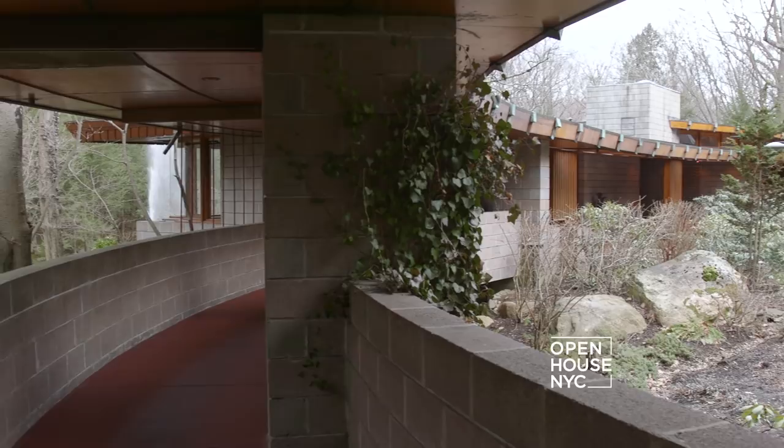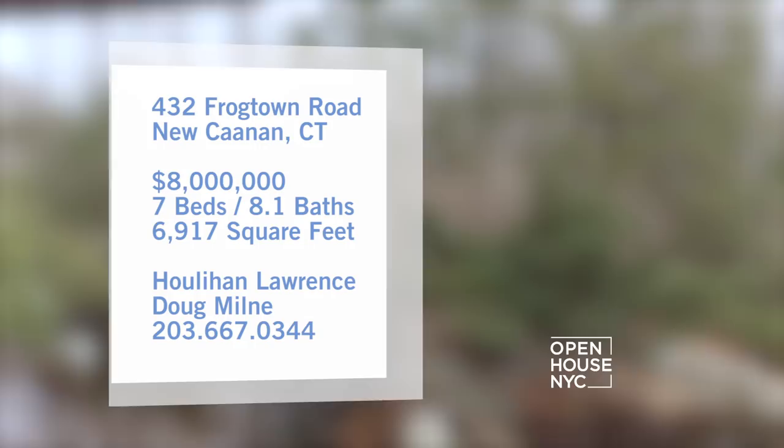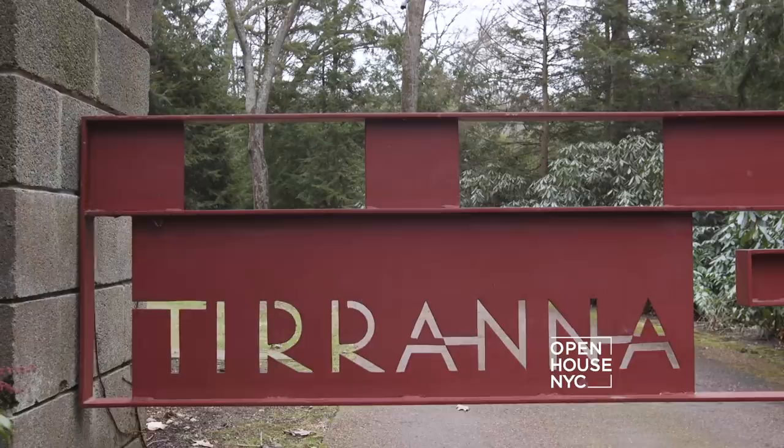In a town with its fair share of architectural masterpieces, Tirana stands alone. Sited on 15 acres of natural beauty, each of its nearly 7,000 square feet of flowing interior space harmonizes with nature in a unique way, which is the essence of Wright's work.